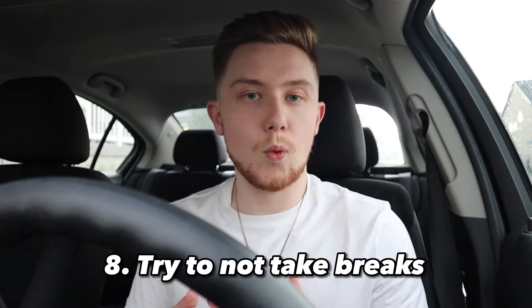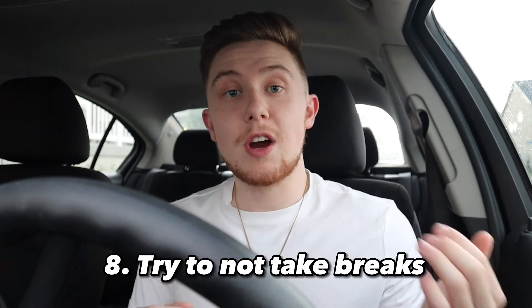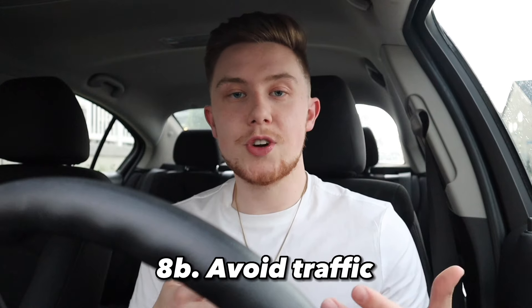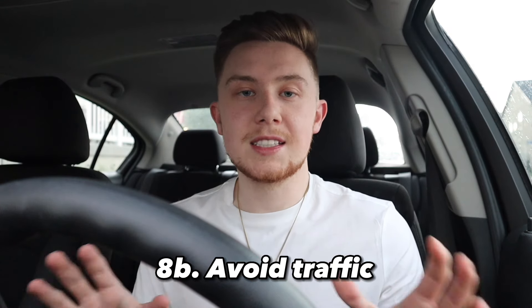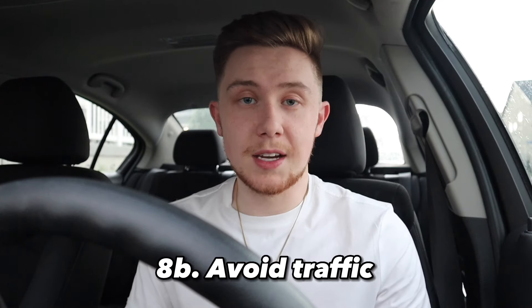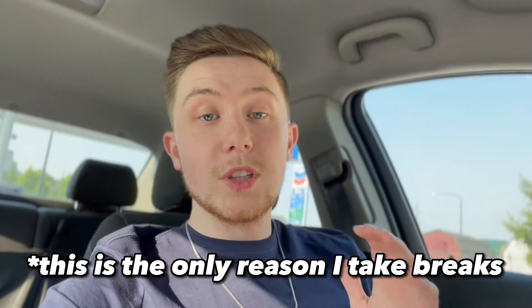The last tip, number eight, is to try not to take breaks and get your shift done all in one go. Breaking up your shift makes it a lot harder to make money because you're having to drive back home every time you stop. I like to just get it all done in the eight to ten hours I can do it in. This also helps me get done before traffic hits — if I start at around 5:30 I can be done by 2:30 or 3:00. Avoid traffic because that's going to slow you down and you'll only get like one ride done per hour.